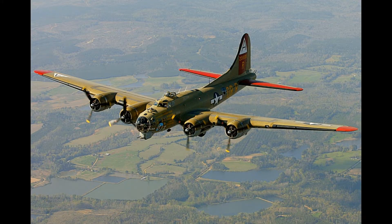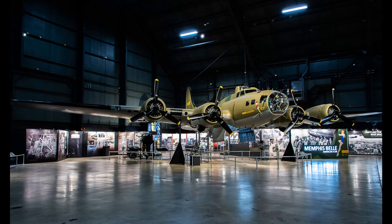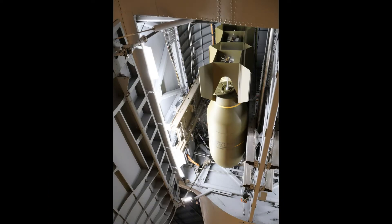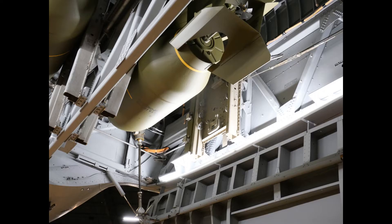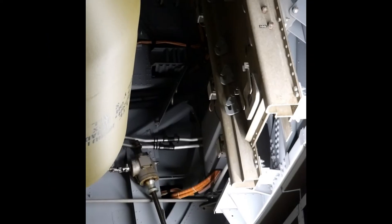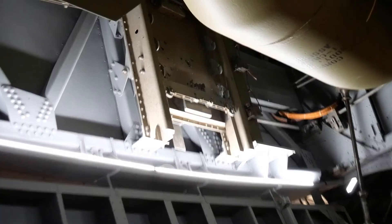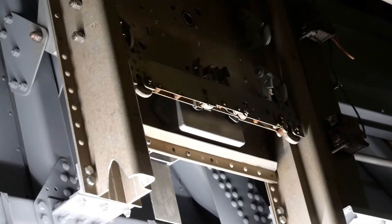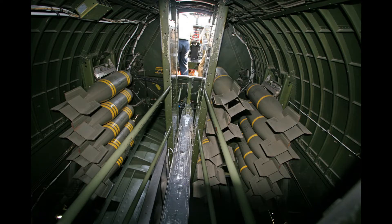The B-17 Flying Fortress, particularly the Memphis Bell on display at the National Museum of the United States Air Force, was understandably much smaller than the B-36 and had only four vertical rails to hold bombs. Each of these vertical rails could hold up to eight bombs. The Memphis Bell gives a good example of how each bomb rack could be latched onto the rail or left blank if a larger bomb, like the one in the middle rails, was used. That would force the bomb loader to skip a set of hooks to allow space for that bomb.